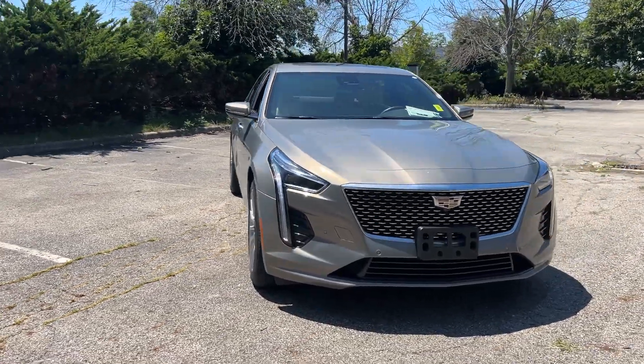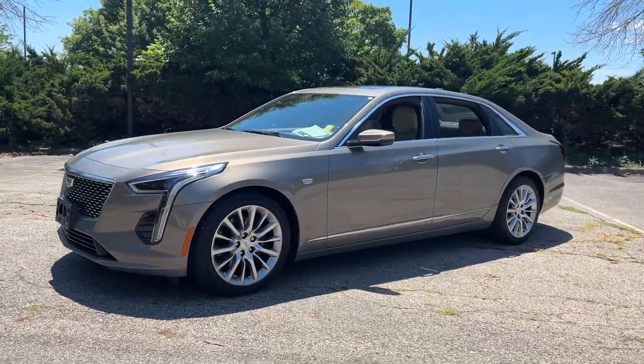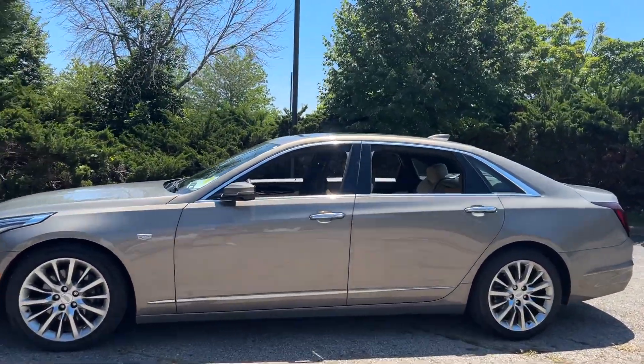Get a feel for the 2019 Cadillac CT6. With less than 60,000 miles on the odometer, this vehicle provides excellent value.